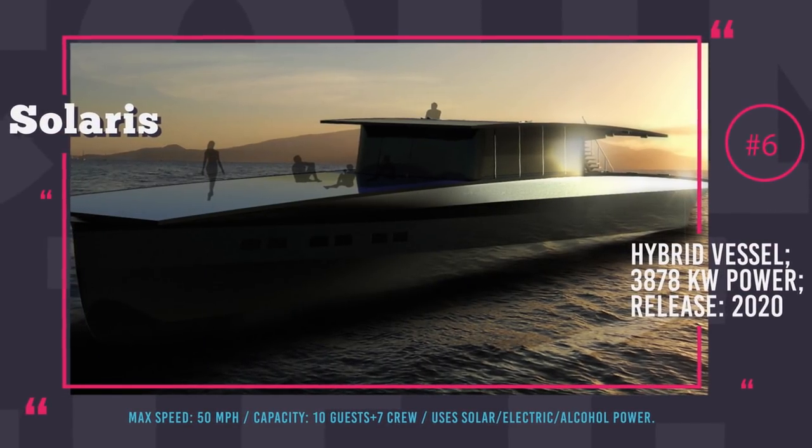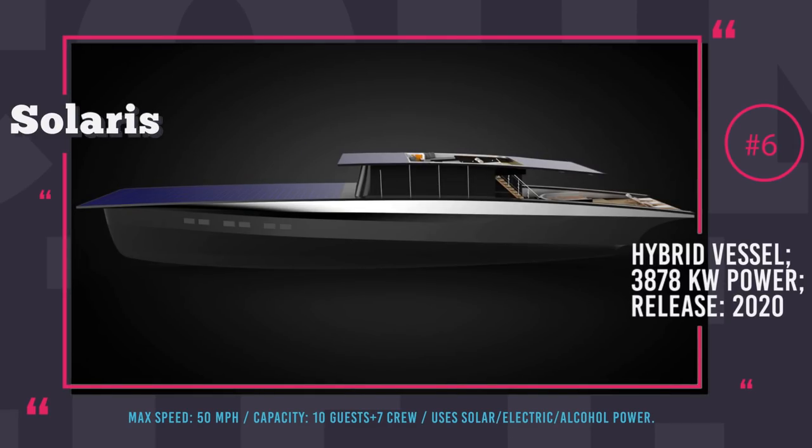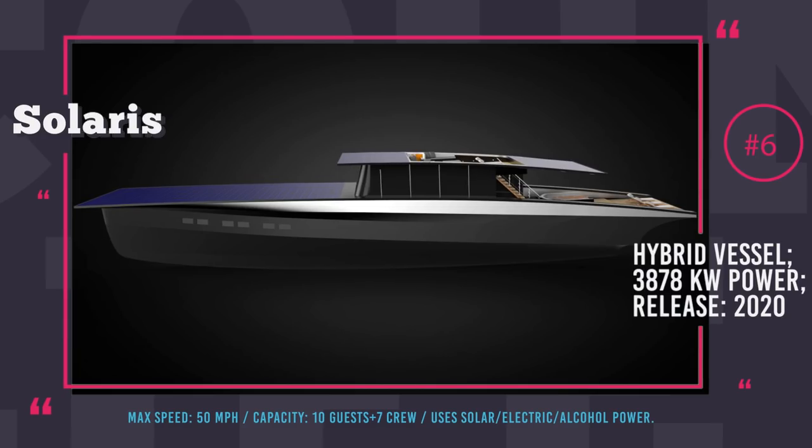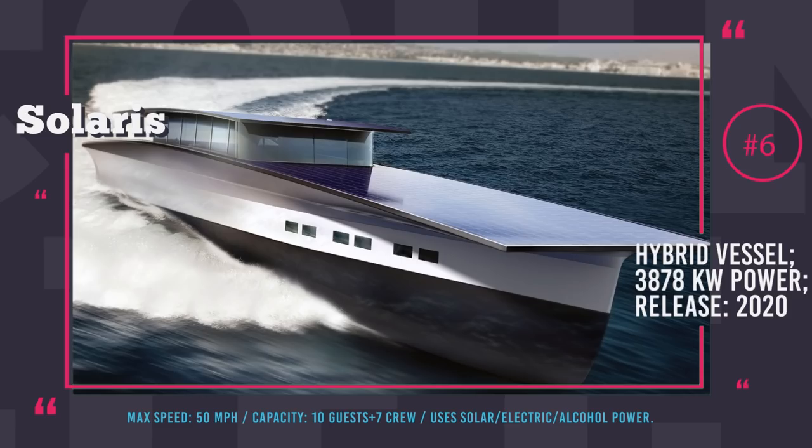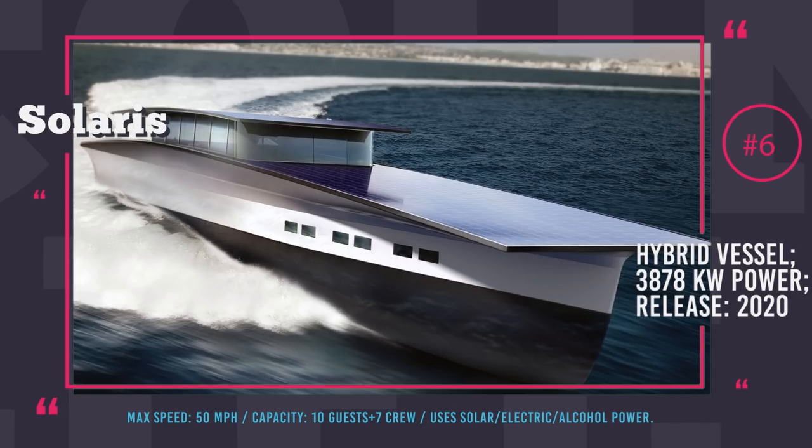Solaris Global Cruiser Yacht. This motor yacht is a beautiful creation from Duffy London that lets you travel silently across the waters over great distances without harming the environment. This yacht is a hybrid that generates power by harnessing solar energy with a wide array of panels. Plus, there is a turbine running on alcohol to recharge the batteries in case longer range or higher speed are required. In the best-case scenario, this boat could be 100% self-sustainable in terms of fuel. Total power output of six engines is 3,878 kW, resulting in 50 mph max speed.